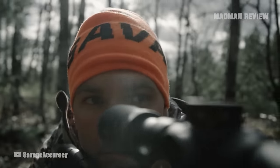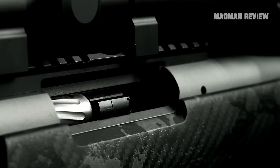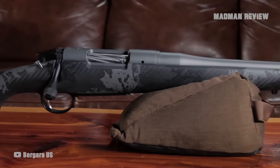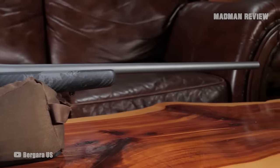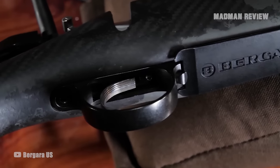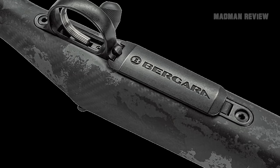The guns in this video have been selected because they gracefully overcome these obstacles, and some exceed these expectations. Number 10: Bergera Mountain 2.0. Bergera has made a solid name for themselves in the weapons manufacturing industry. Their secret to success lies in the expert craftsmanship of their barrels. Bergera uses state-of-the-art machinery and decades of barrel-making experience to construct the perfect mountain hunting rifle.